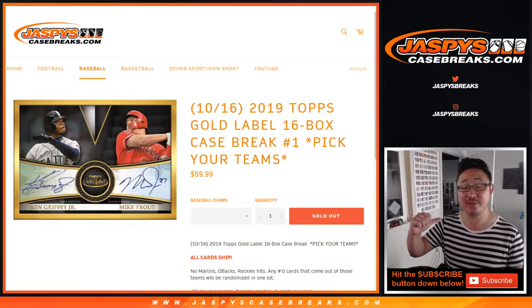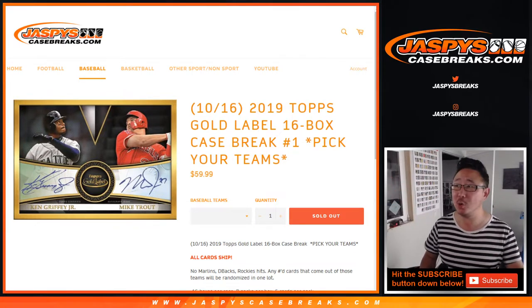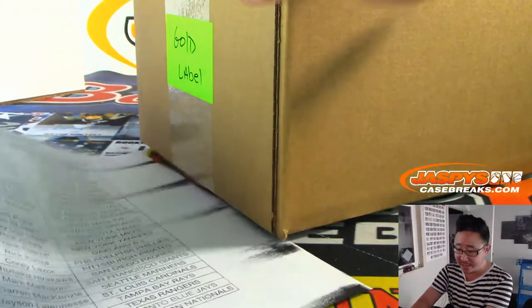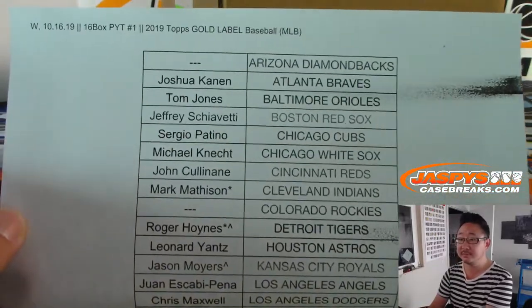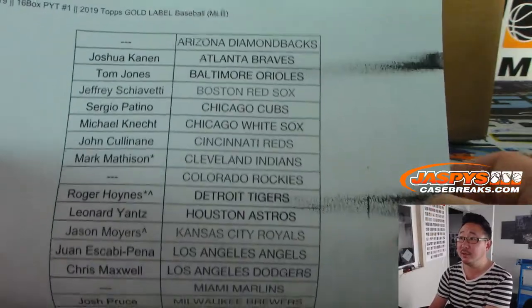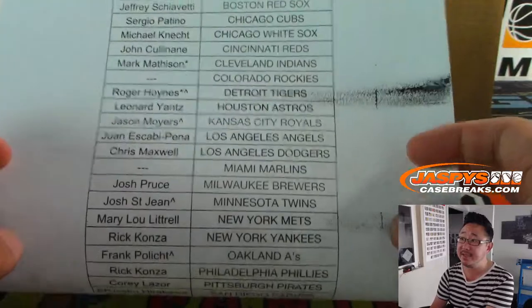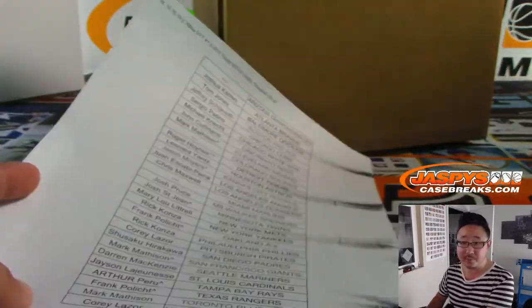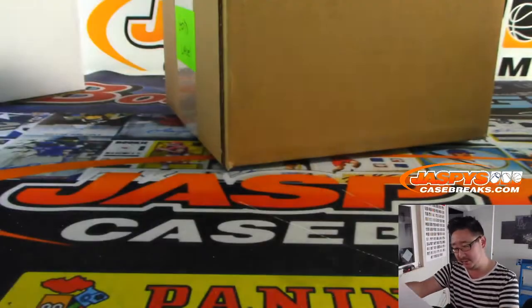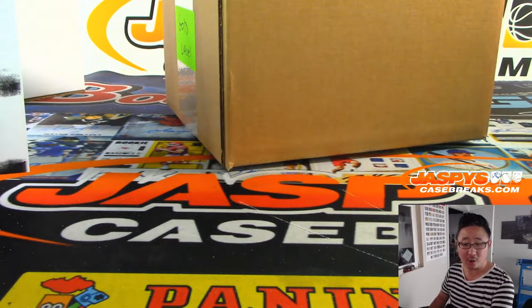Happy new release day ladies and gentlemen, this is Joe for jazbeescasebreaks.com coming at you with 2019 Topps Gold Label baseball, 16-box picker team number one from jazbeescasebreaks.com. Big thanks to all these folks right here — 16-box picker team one. Gold Label: Mark Masson, Last Bought Mojo, and everyone with the little rooftop next to the name — you won those in the team random. That's in a separate video if you're looking for the results of that randomizer. This particular Gold Label break — all cards ship.